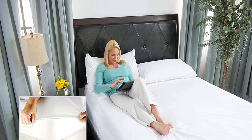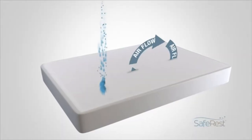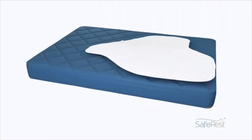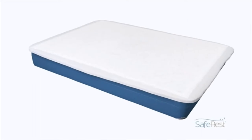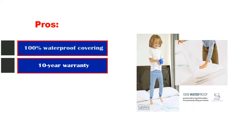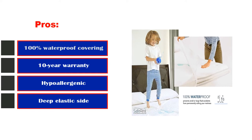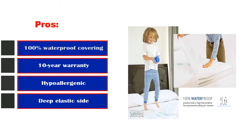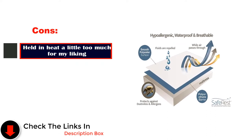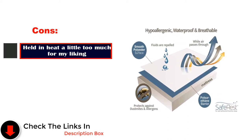Overall, if you love your mattress and your priority is protection from spills and dirt long-term, this is an ideal cover, which is essential to a good night's rest. For anyone else, the heat retention shouldn't be a problem. Pros: 100% waterproof covering, 10-year warranty, hypoallergenic, deep elastic sides, affordable. Cons: held in heat a little too much.